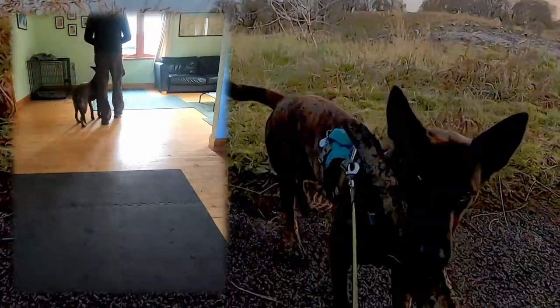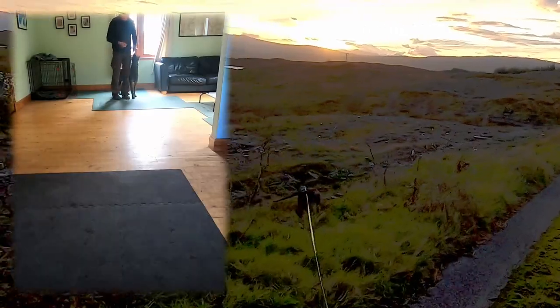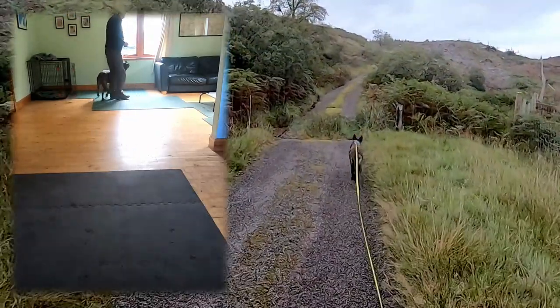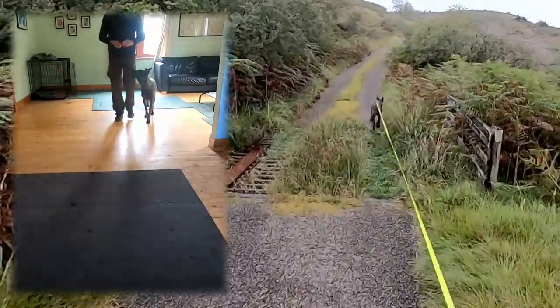I didn't establish any command for this proximal walking — I just reinforced the behaviour with a yes and a treat. Initial results on the short lead out walking in the hills are promising, with very few instances of her trying to pull away.